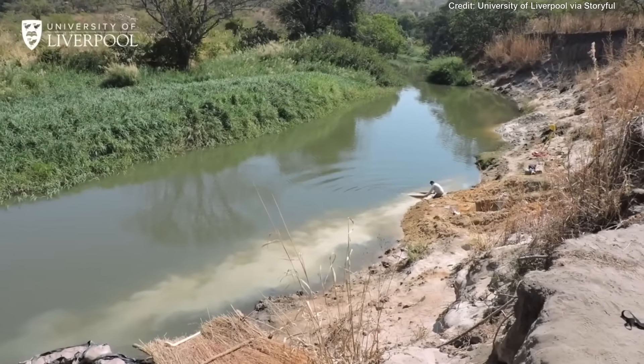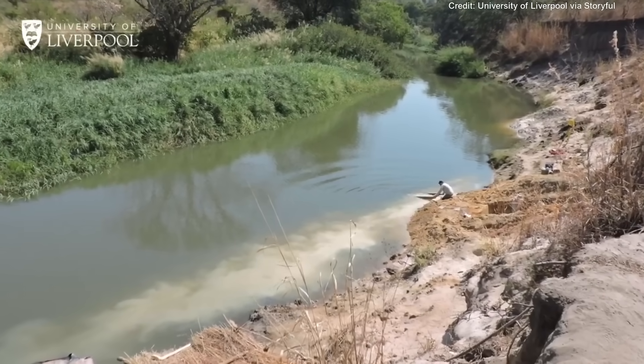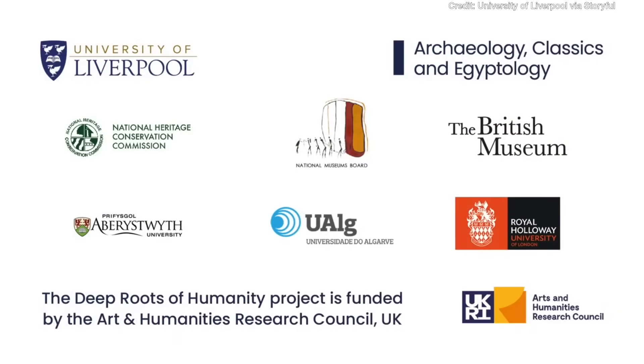This is teamwork — this project. I want to thank my Zambian colleagues and all the other international partners who made this work possible. And I would like to thank the Arts and Humanities Research Council for the funding which also made this possible.